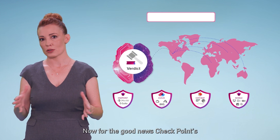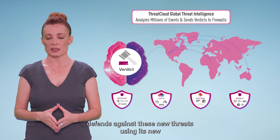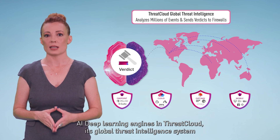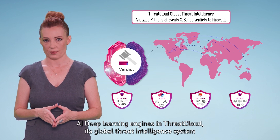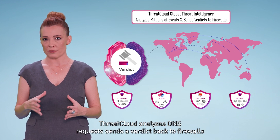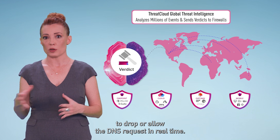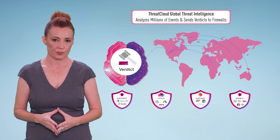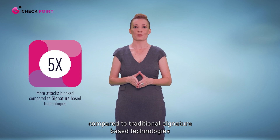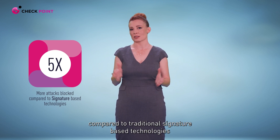Now for the good news. Checkpoint defends against these new threats using its new AI deep learning engines in ThreatCloud, its global threat intelligence system. ThreatCloud analyzes DNS requests and sends a verdict back to firewalls to drop or allow the DNS request in real time. In fact, Checkpoint blocks five times more DNS attacks compared to traditional signature-based technologies.